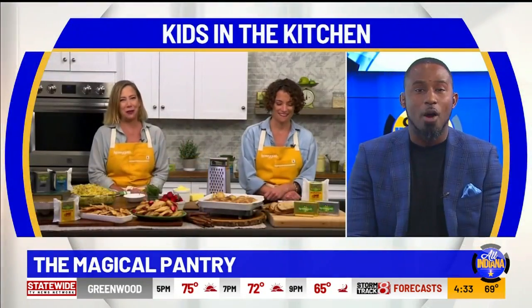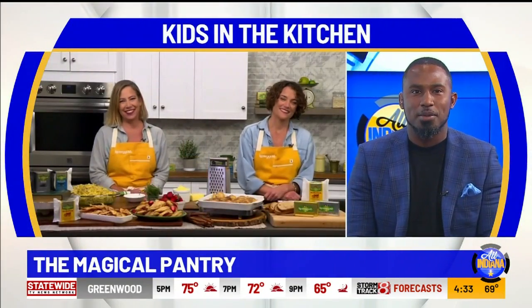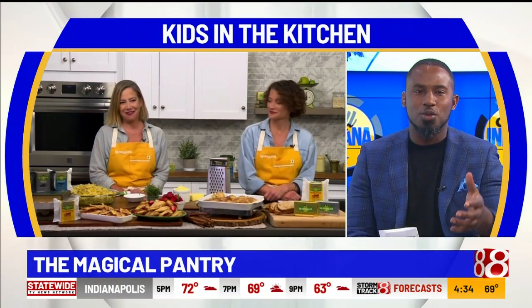Wow, that sounds a little bit more than cool — cool might be an understatement at this point. What are some of the magical recipes you two helped create?